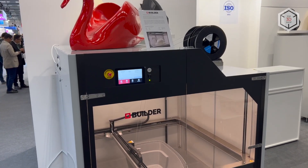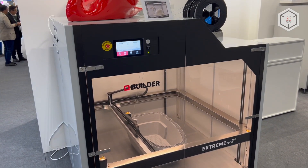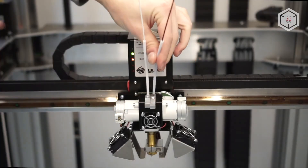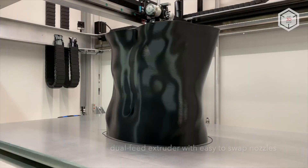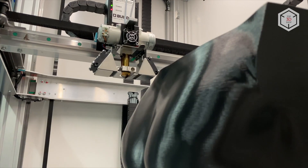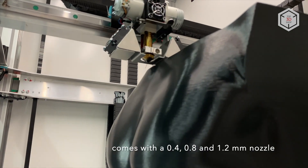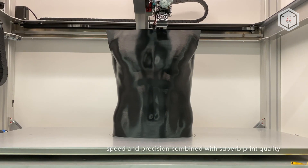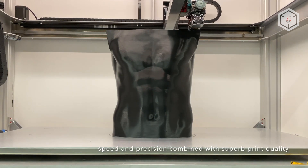All Builder Extreme Pro 3D printers feature an enclosed chamber and a heated print bed. One of the key components of the equipment is a proprietary extruder for printing two materials with a single nozzle. The version of the 1500 printer with an active thermal chamber is equipped with a single material extruder, while buyers of the 2000 model can opt for either a single or a dual material modification.